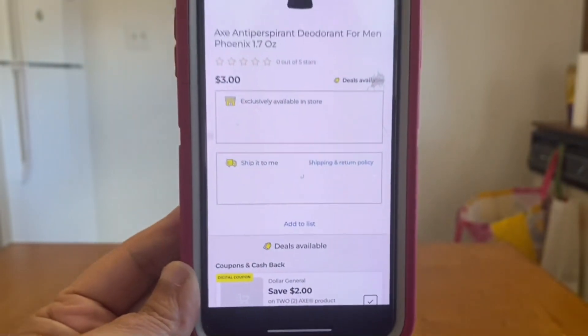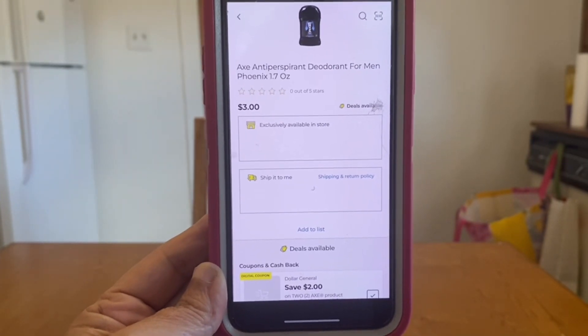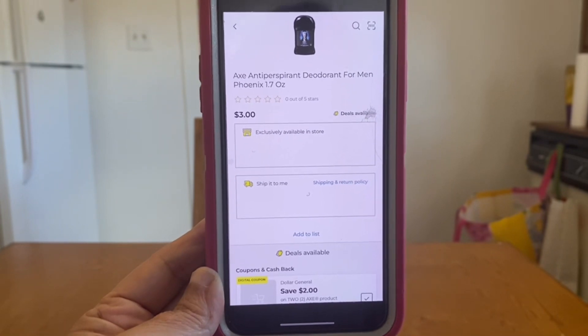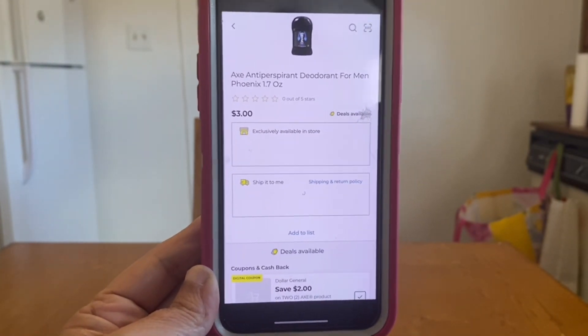We've got a two-dollar digital coupon when you purchase two Axe products. Dollar General did not provide a visual for it, but it is attaching to the Axe deodorant 1.7-ounce size at three dollars a piece. Grab two — that's six dollars — once this digital coupon applies you're only going to pay four dollars out of pocket.